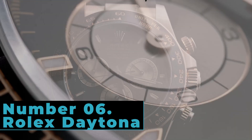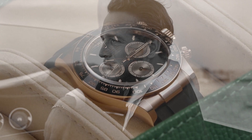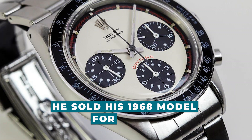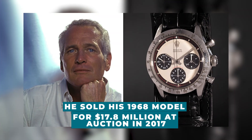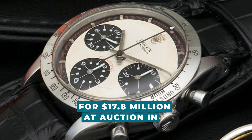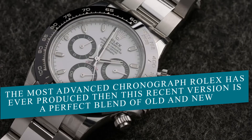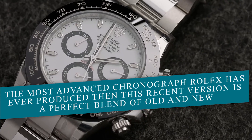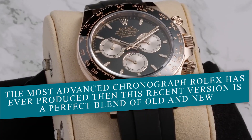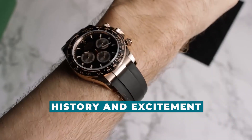Number 6: Rolex Daytona. Sure, a vintage Daytona would undoubtedly make you a rich person like Paul Newman. He sold his 1968 model for $17.8 million at auction in 2017, and it is still the most expensive wristwatch ever. If you're looking for the most advanced chronograph Rolex has ever produced, then this recent version is a perfect blend of old and new. Everyone loves this watch because of its history and excitement.